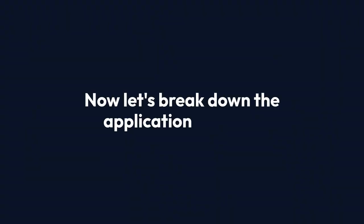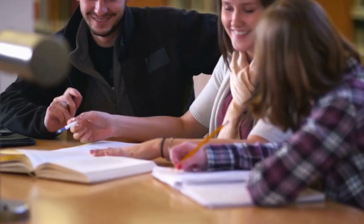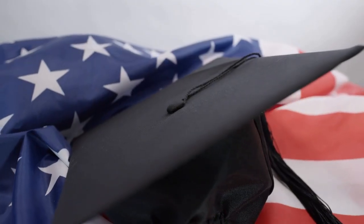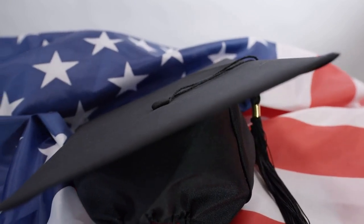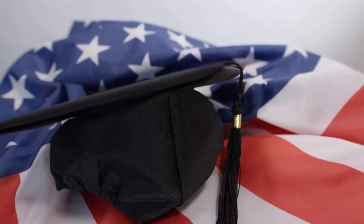Let's break down the application process. To qualify, you must demonstrate ties to your home country, show financial stability, and prove your commitment to returning after your studies. Gather your documents: passport, visa application forms, proof of financial support, and academic records. Remember, preparation is key.